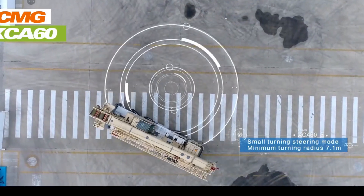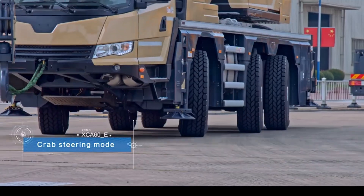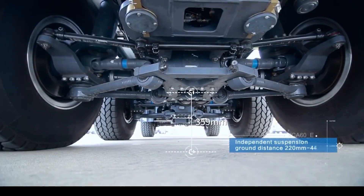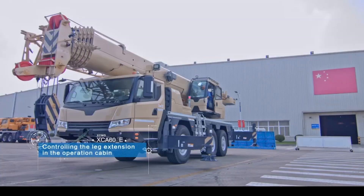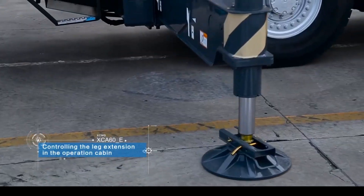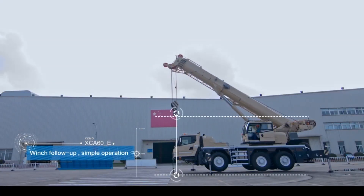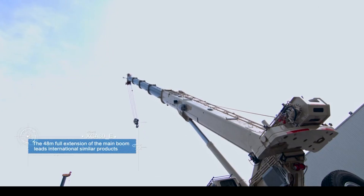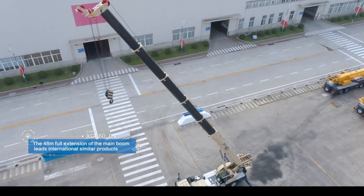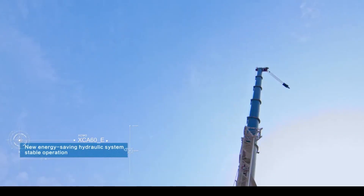The XCMG XCA60 is a 60-ton all-terrain crane featuring a six-segment main boom with a maximum length of 62 meters and a three-segment luffing jib for extended reach. Powered by a robust engine, it offers impressive travel speeds and off-road capabilities, making it suitable for a wide range of construction and infrastructure projects. This versatile crane combines power and maneuverability, making it a valuable asset for construction companies.